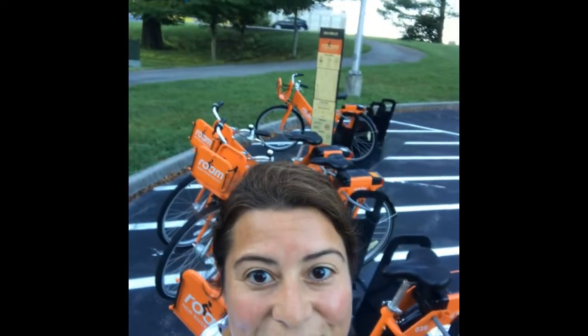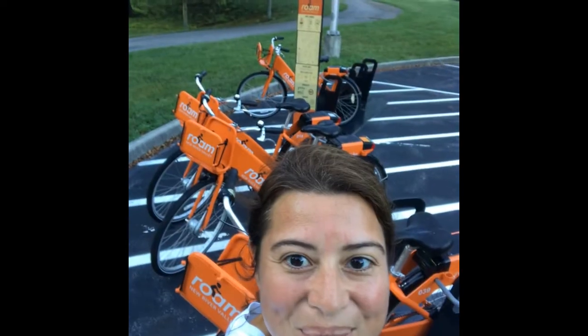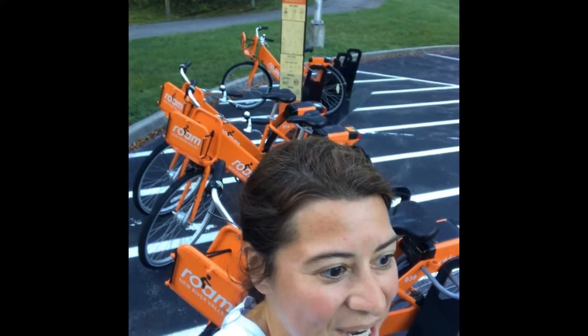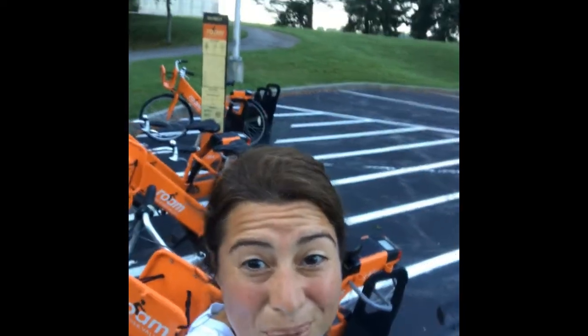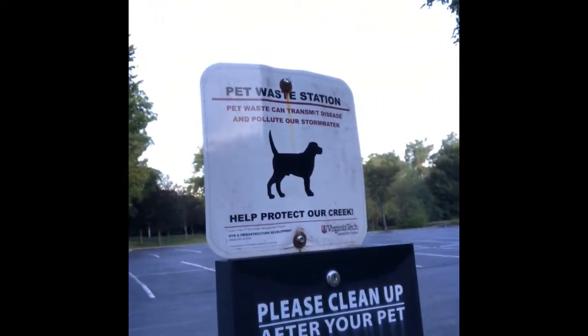Virginia Tech is one of the fittest campuses in the country — lots of runners, joggers, cyclists, just people staying in shape. We do have these cool little roam bikes to help students get around this 2,600-acre place, whether they're on or off campus. We're also pet friendly, so there's a little pet waste area in case you need to clean up.